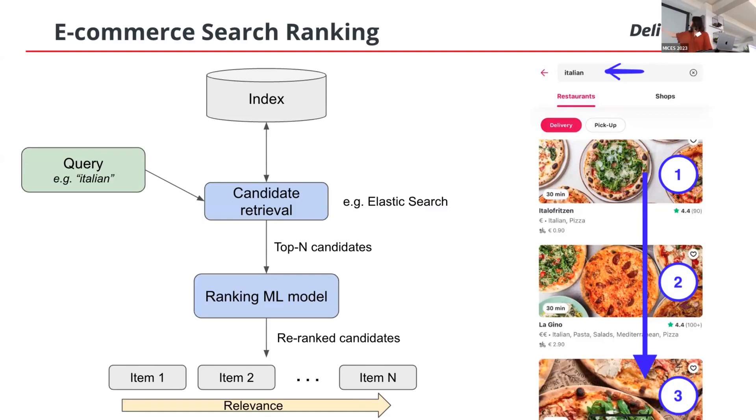Why have two-stage ranking? The first stage is fast and efficient but sometimes simple, while the second stage is smarter and more advanced but also more resource-demanding. It's usually very expensive or not possible to rank the entire catalog with a machine learning model. In this setup, we can balance between costs and ranking granularity — for example, by adjusting the number of candidates we retrieve.